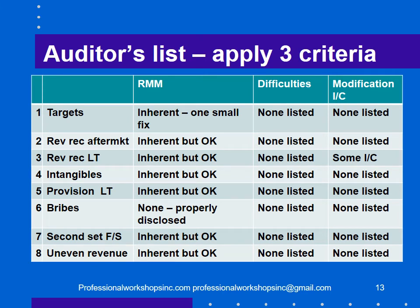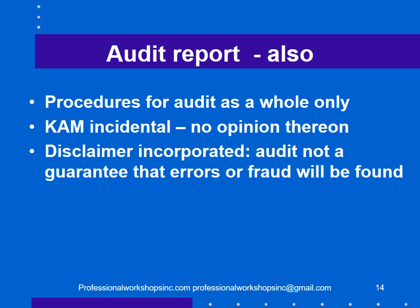Applying the three criteria to the eight items: Was there a significant risk of material misstatement? No — only a small fix in the first one, and for the bribes there's no risk at all since they were properly disclosed. Were there difficulties encountered? None listed. Was there a modification of testing or internal control problems? Only in the third item. The auditors were relying on their judgment rather than the three criteria. The audit report also stated that procedures were for the audit as a whole, the key audit matters were incidental, and there was no opinion on them.